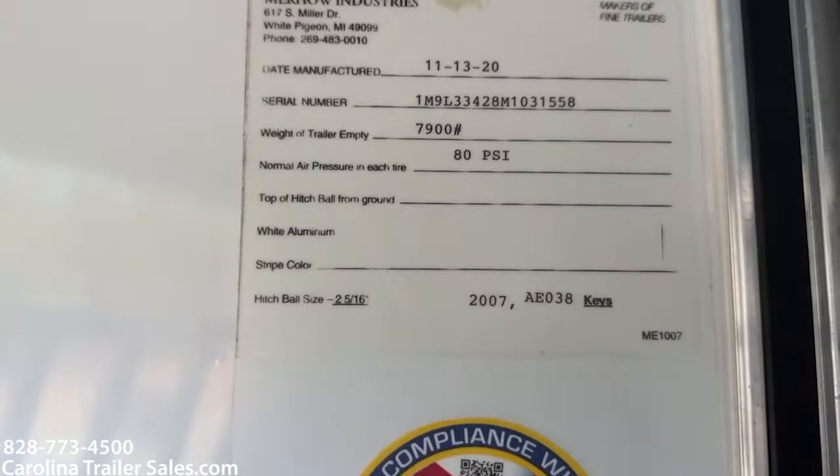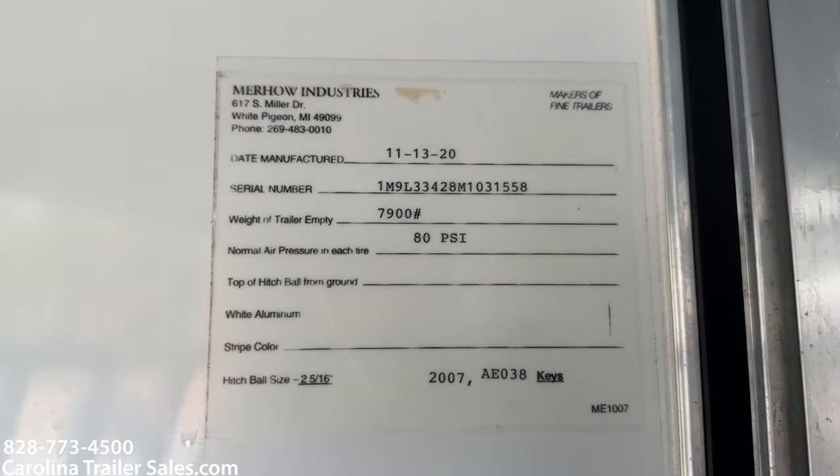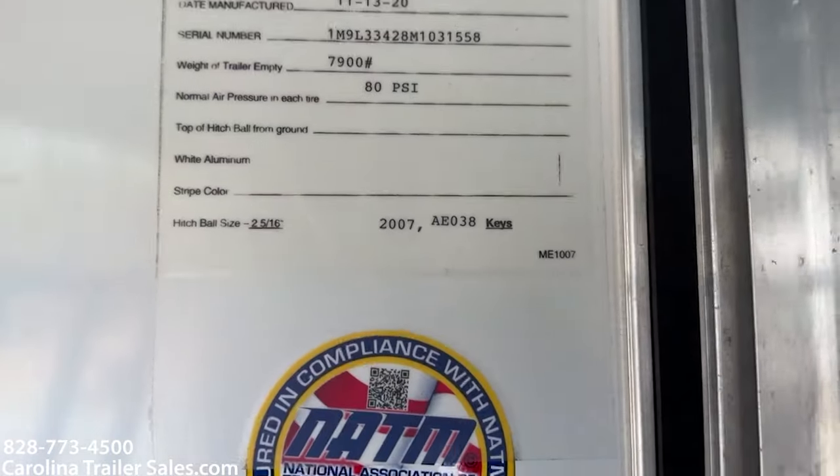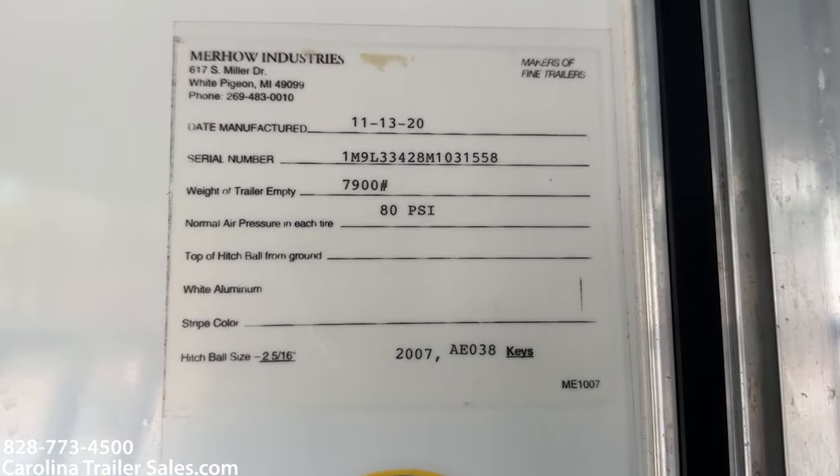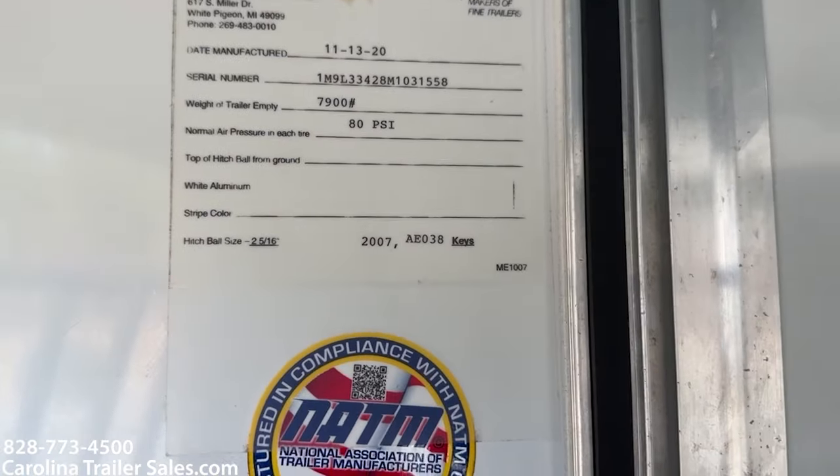The empty weight of this trailer is 7,900. This is the 7311 RKS, so empty weight 7,300. I know that says 11, 13, 2020, but it was actually titled as a 2021. It is a 2021.